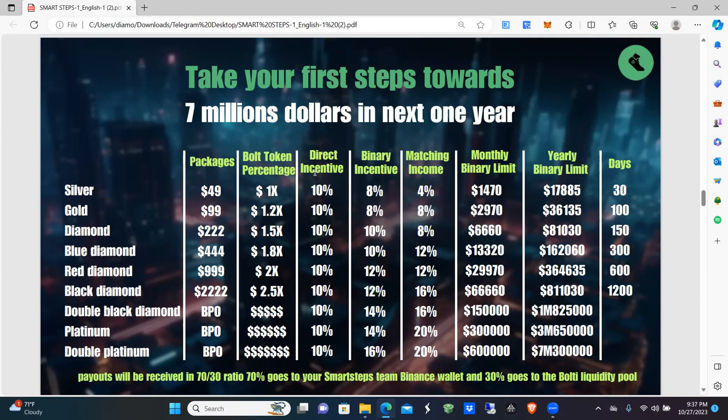The annual binary limit: Silver is $17,885, maxing out at Double Platinum at $7,300,000 per year — not a bad maximum for an annual income. Each level of your walking package also determines how long you have to earn your bolty percentage back.